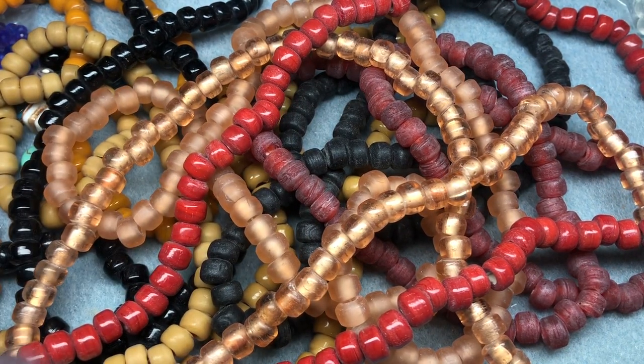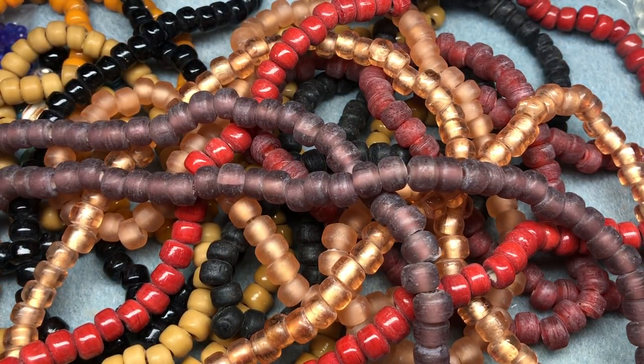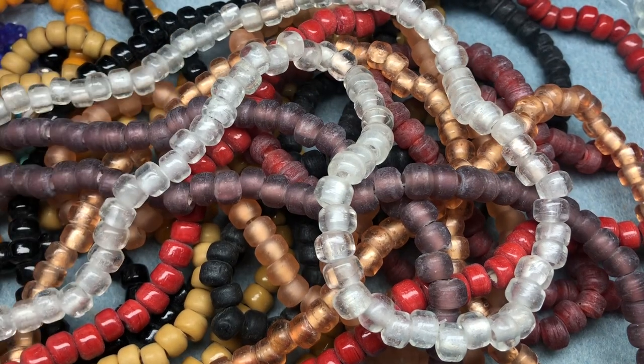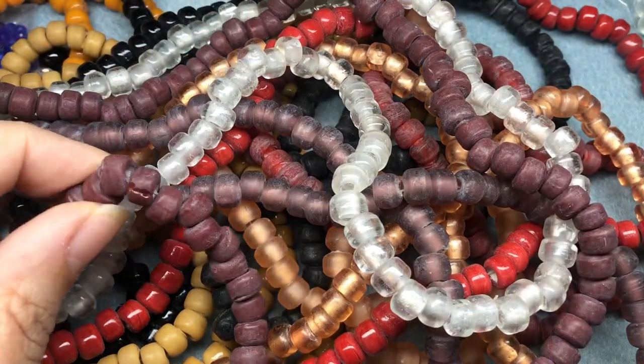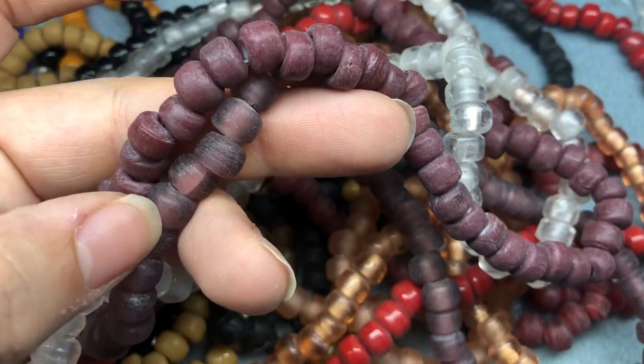A dusty purple and matte. A clear, like, white — clear and white. And then a matte brown-purple. Yeah, it's more brown than purple. It's funny because it's very similar to this color, but this one's more purple and this one's more brown.